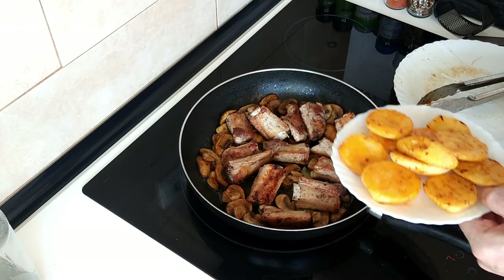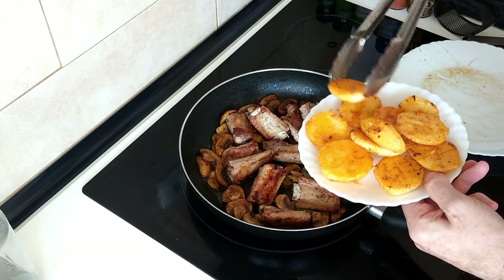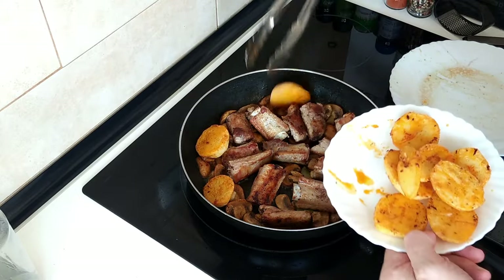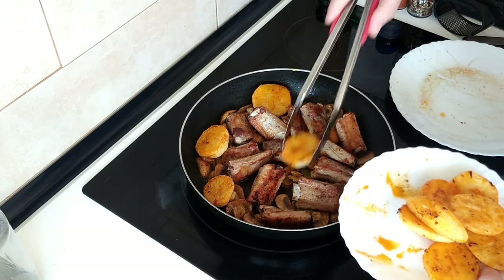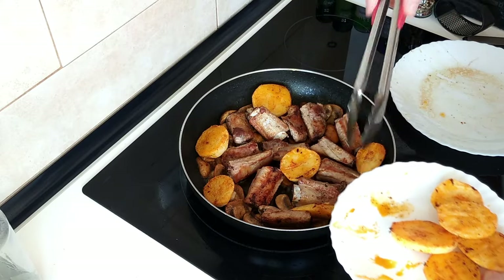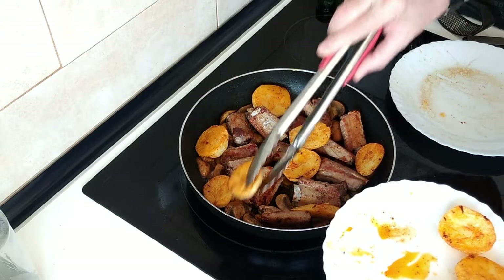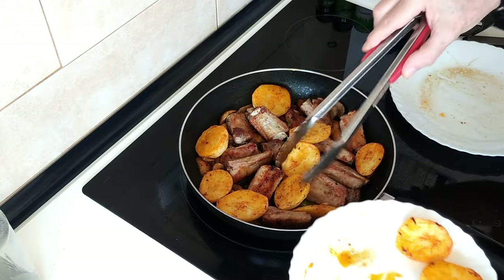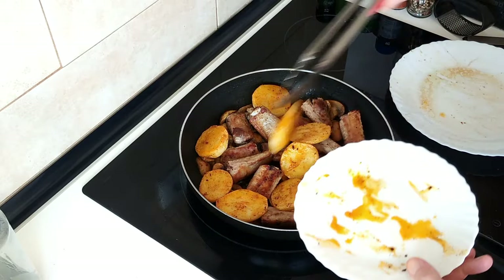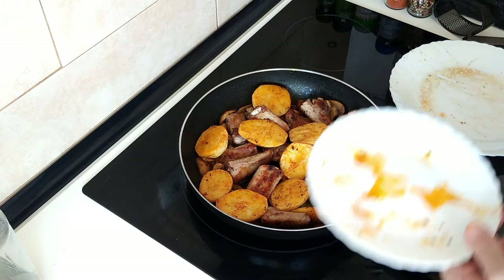I'm going to add the potatoes — I'm making this up, I said that already, you can tell, can't you? The potatoes there, nicely spread about. I reckon this is going to be a nice dinner. Might be on the short side, but we've got the fresh crusty bread also.